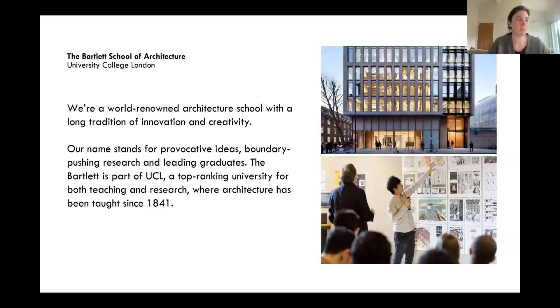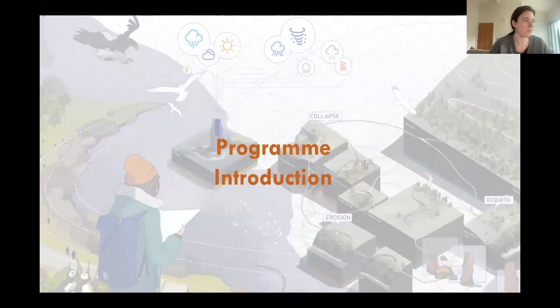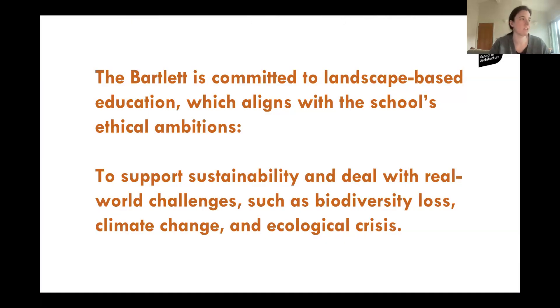The Bartlett is part of University College London — a top-ranking, renowned university. We have a number of different faculties and departments and we are a world-renowned architecture school which encompasses a lot of different subjects and we're very research driven. The Bartlett has a long-standing history of being quite speculative and experimental, and hopefully this comes through in the student work as well.